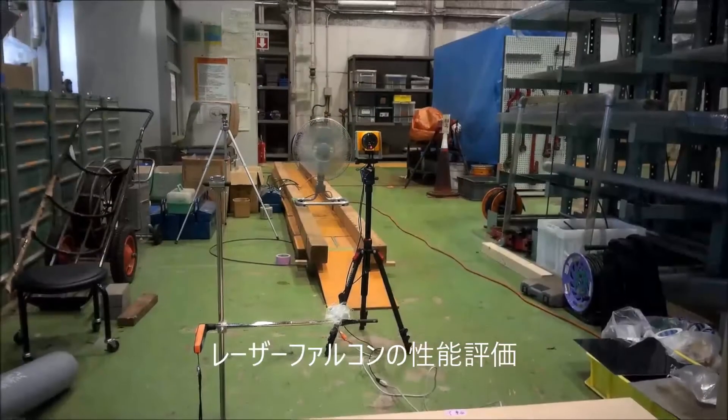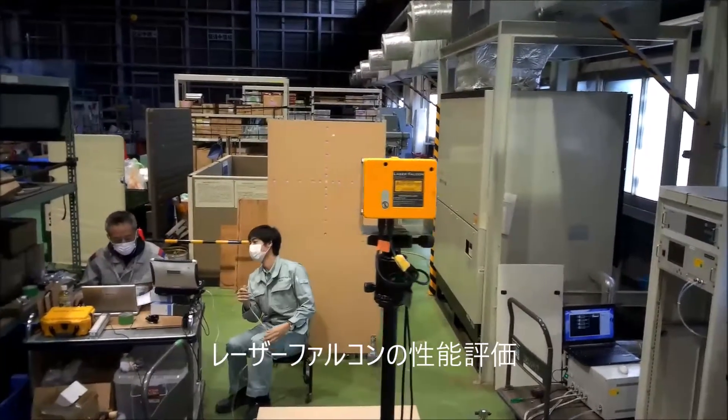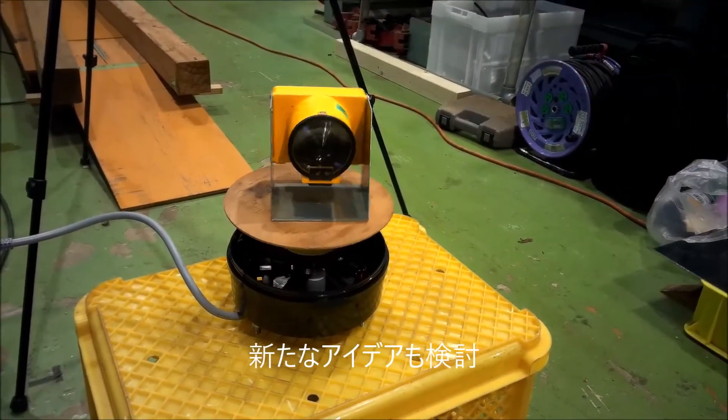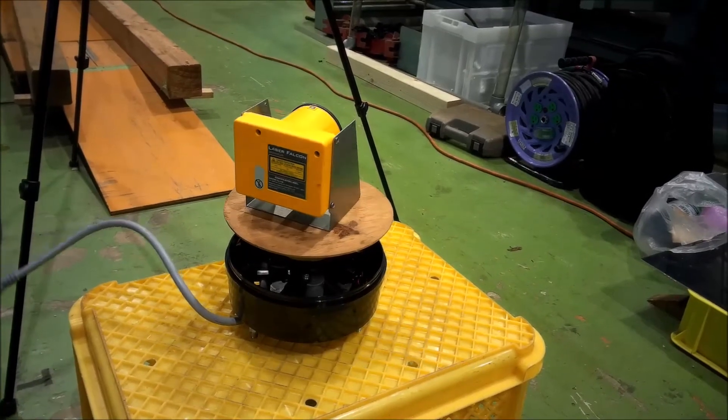Evaluation of laser falcon performance is underway. Trying a new application of laser falcon — falcon on the rotating table. Cool, huh?